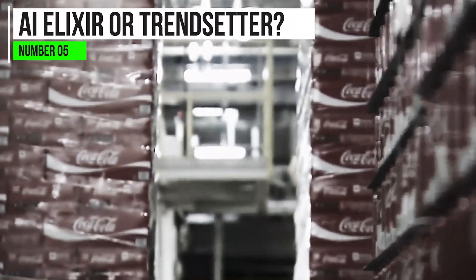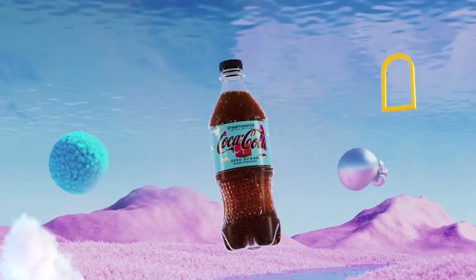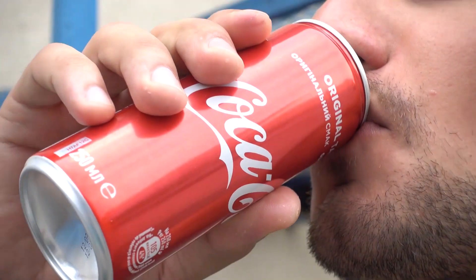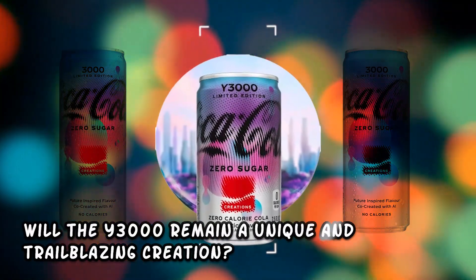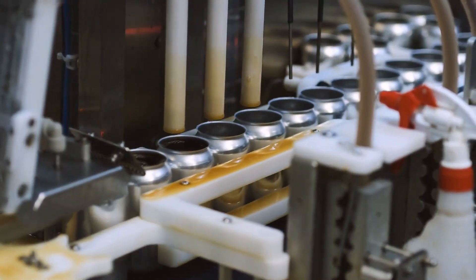AI Elixir or Trendsetter? Crafting the beverage industry's destiny. The Y3000 limited edition drink isn't just a beverage — it's a trendsetter, a glimpse into the future of the entire beverage industry. With AI at its core, it raises questions about what's possible in the realm of taste and technology. As we sip on this AI-infused elixir, it's essential to ponder the impact it may have on the beverage landscape. Will other companies follow in Coca-Cola's footsteps, embracing AI to create personalized taste experiences? Or will the Y3000 remain a unique and trailblazing creation? One thing is certain: the Y3000 is a conversation starter, a harbinger of innovation, and a symbol of what's yet to come in the beverage industry.